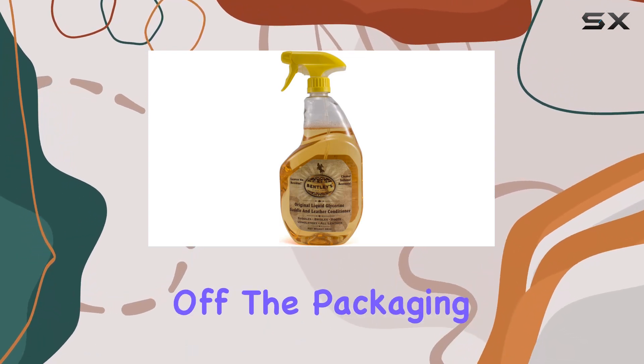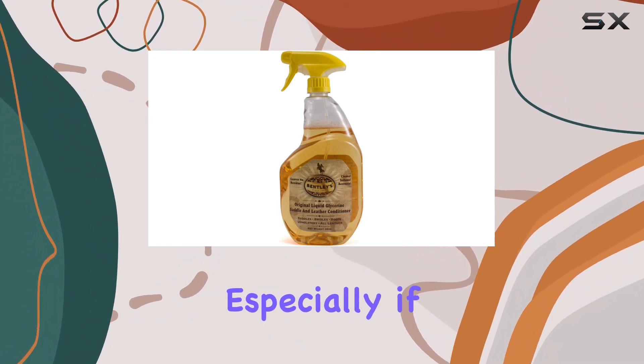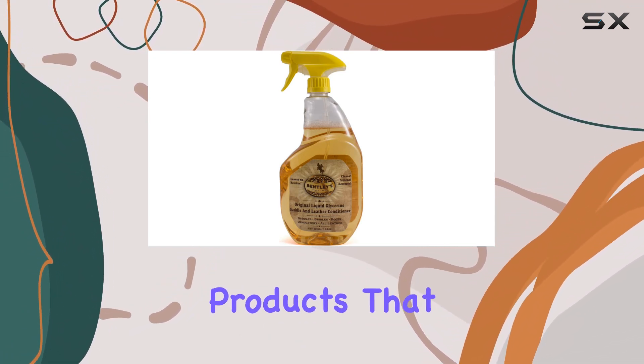First off, the packaging is sleek and convenient with its 32-ounce spray bottle. It's a nice touch, especially if you prefer products that are easy to apply.